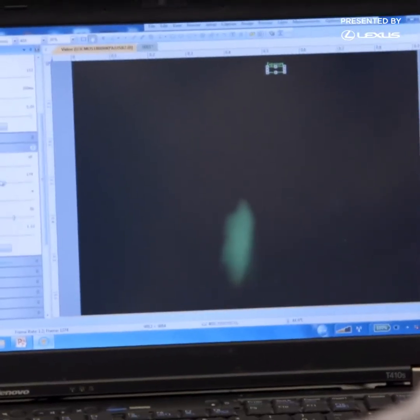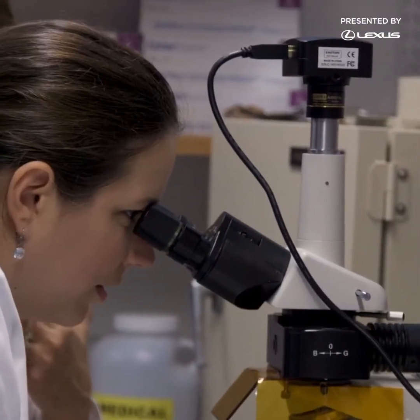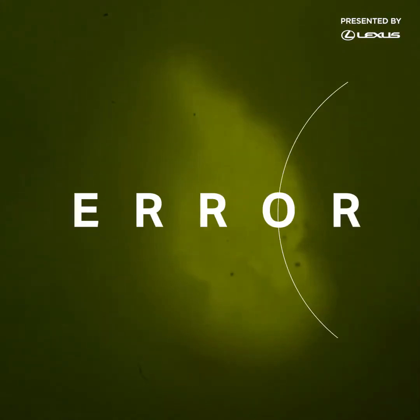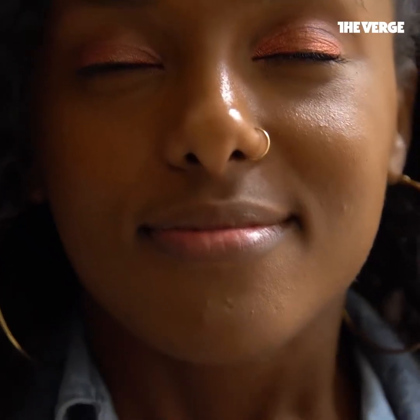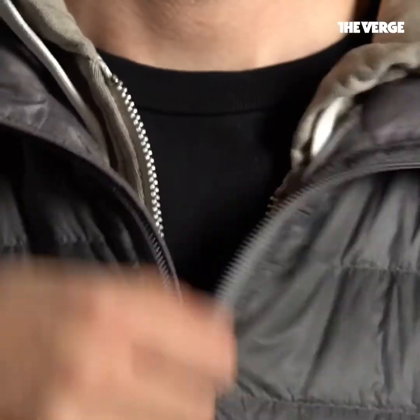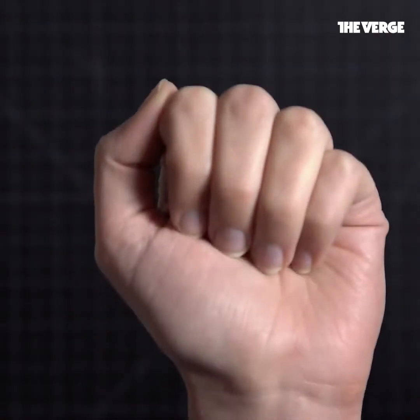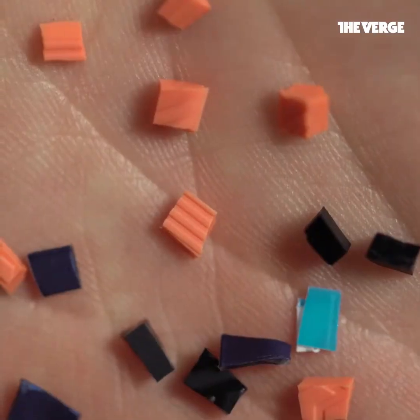Little bits of plastic have managed to spread around the world and possibly into our food. They're in the air you breathe, the water you drink, and the clothes you wear. Microplastics are bits of plastic roughly defined as smaller than five millimeters.